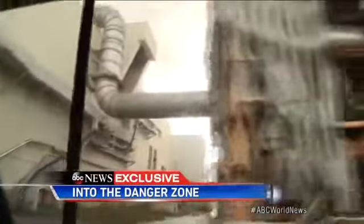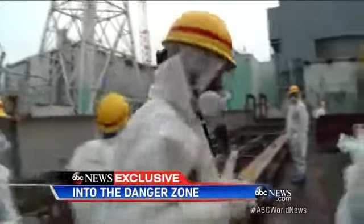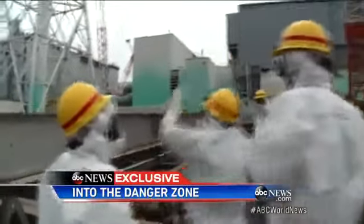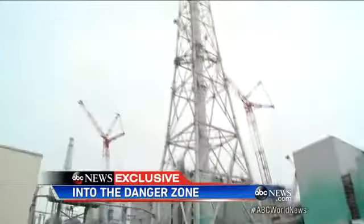We're in another hot spot — it is a serious warning. TEPCO told us we can only spend one hour inside the plant. Any more time and we risk harmful radiation exposure. Radiation right here alone is about 2,000 times higher than outside Fukushima.